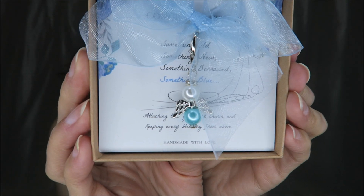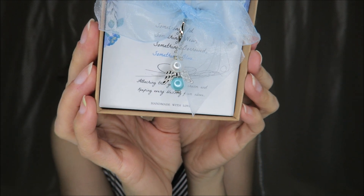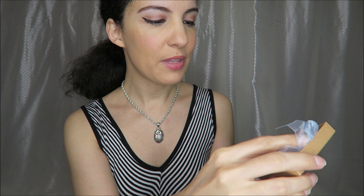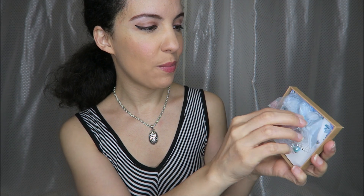I'm going to hold this up so you can really see what it looks like. It's like a little angel with a pearl and a blue bead, and here it says: 'Congratulations — something old, something new, something borrowed, something blue — attaching this good luck charm and keeping every blessing from above.' So very, very cute.